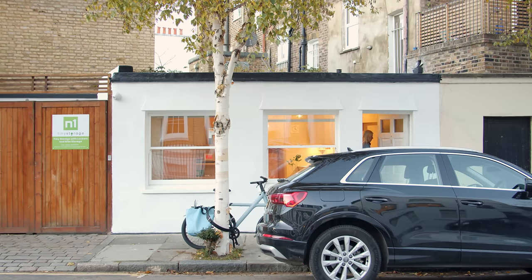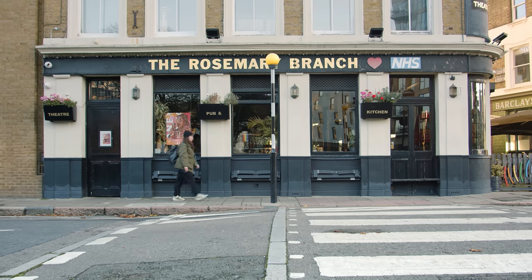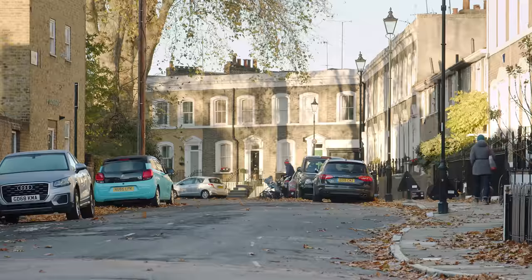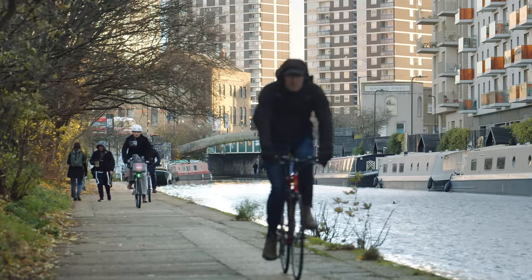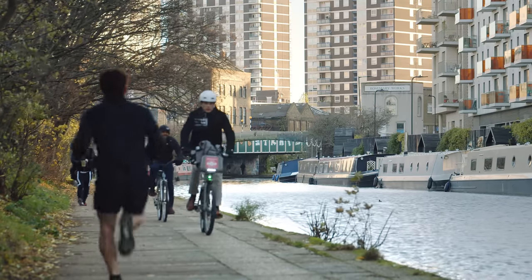Our little house here is located in North London, Islington. It's on a very lovely street which is in a conservation area. It's very close to a canal which has got lots of lovely cafes and houseboats. It's very lively in the summer.